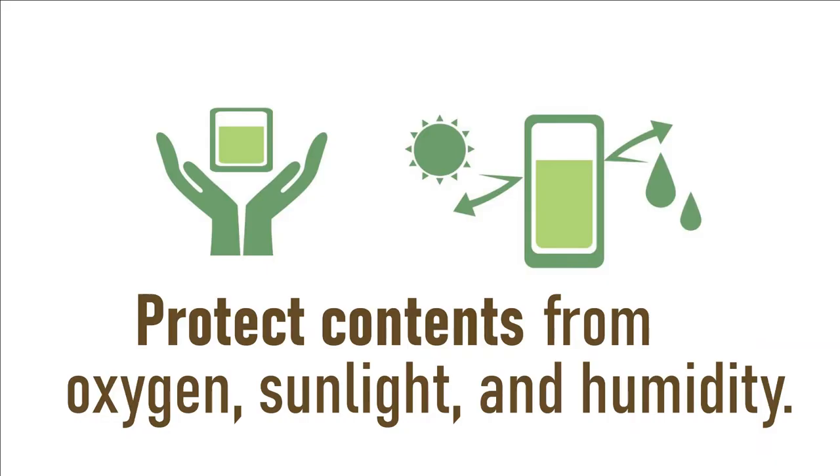Unlike natural wood, paper, or other metals, tin plated steels can keep the air out and maintain the temperature inside the cans, so it is perfect for storing delicate tea leaves. Tins do not deform over time like wood, so the contents stay fresh all year round.